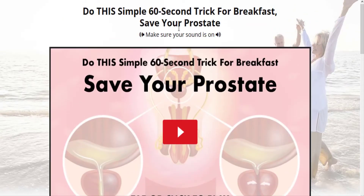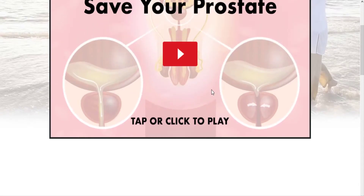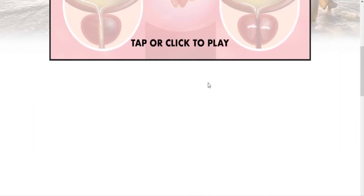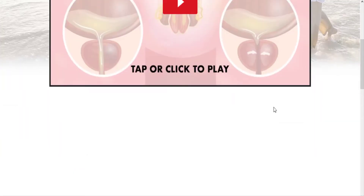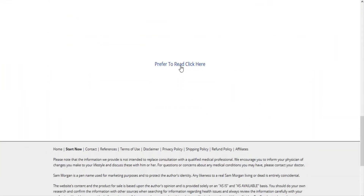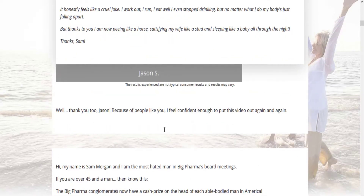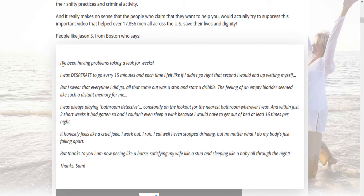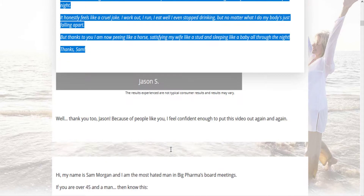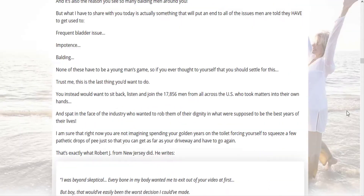Vitalflow is a revolutionary prostate support supplement that is helping many people around the world. It not only reduces the size of an enlarged prostate, but also minimizes urinary issues while boosting reproductive and sexual health. The product works naturally with 100% natural bioavailable ingredients, is safe as well as effective, addresses the root of the problem, and shows results instantly. Since the ingredients are natural and backed by research, there are no side effects.